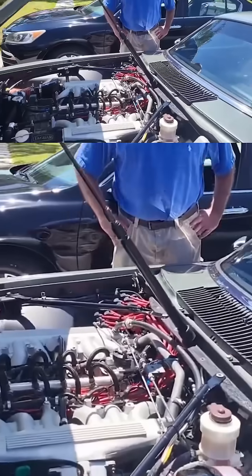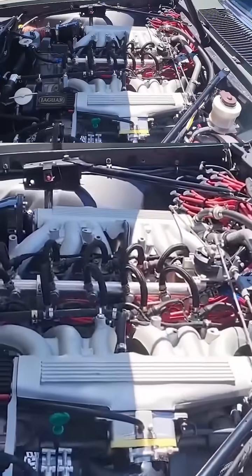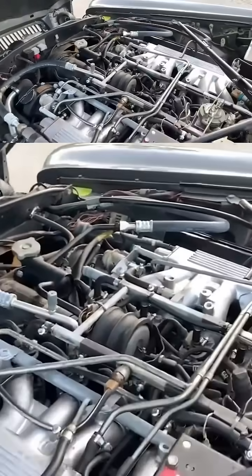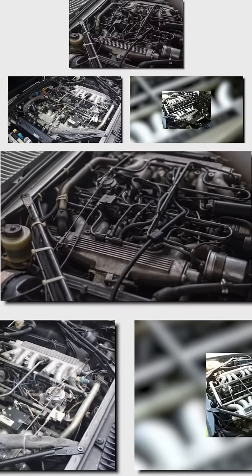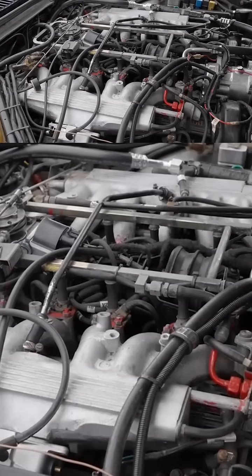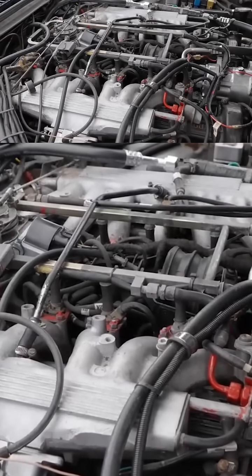The Jaguar V12, beloved for its smoothness and graceful power delivery, was a masterpiece in concept but a nightmare in execution. Complexity was off the charts — four carburetors or, in later versions, intricate fuel injection setups coupled with miles of cooling hoses.